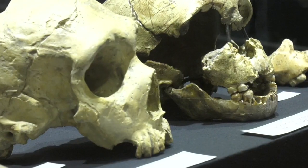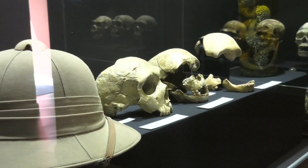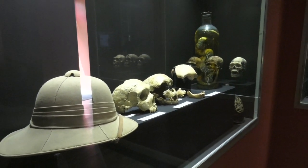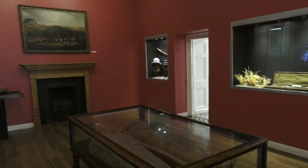Gibraltar was actually at the forefront of scientific discoveries in the 18th and 19th centuries. We can see that through the discovery of the skull in 1848 — the Neanderthal skull in Forbes Quarry. But that wasn't the only thing; people were actually studying all sorts of fossils here, particularly in the breccias in Roja Bay.